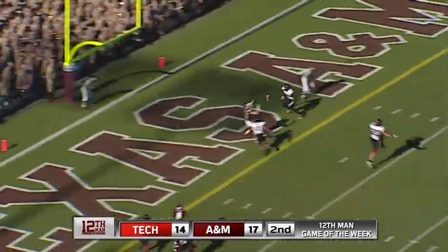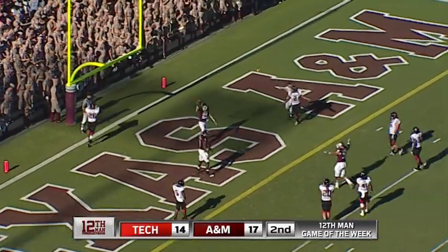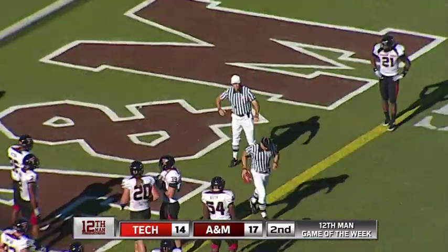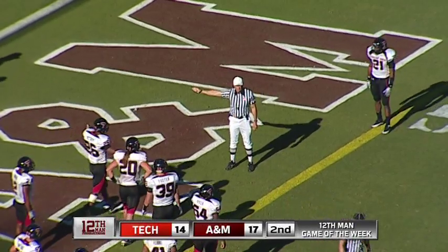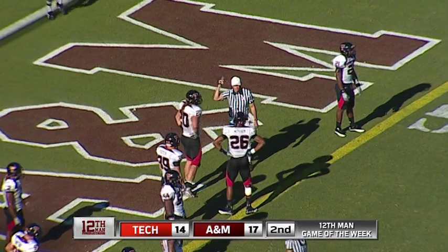Snap, throw — high. Flag down. Personal foul, number 26 of the defense — pending, to be enforced half the distance of the goal. First down.